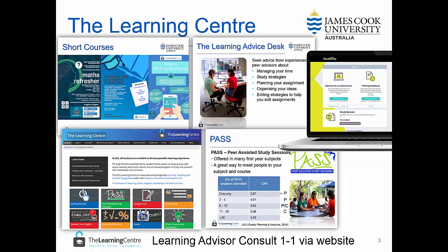The Learning Centre also offers the PASS sessions. PASS stands for Peer Assisted Study Sessions and is offered in many first-year subjects. PASS sessions offer a great way to meet people in your subject and course, and to talk through course material with other students but also with a student who has completed the course previously. Research shows that your GPA will improve with the number of PASS sessions you attend.